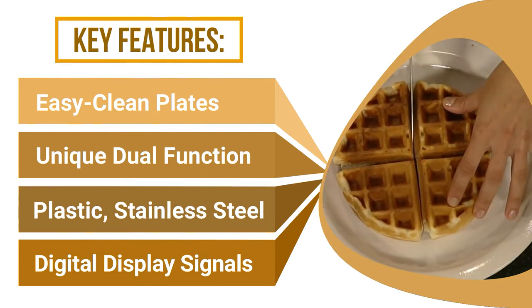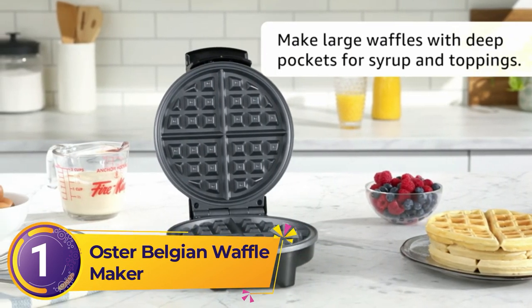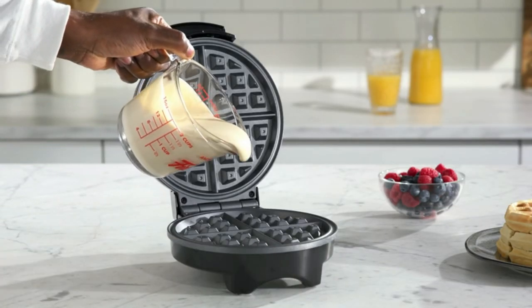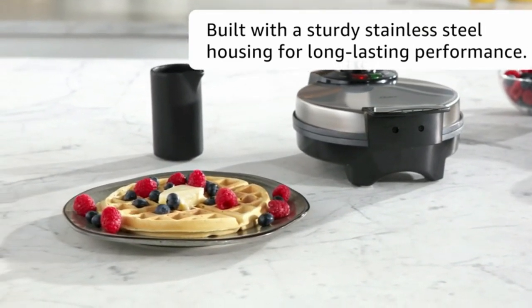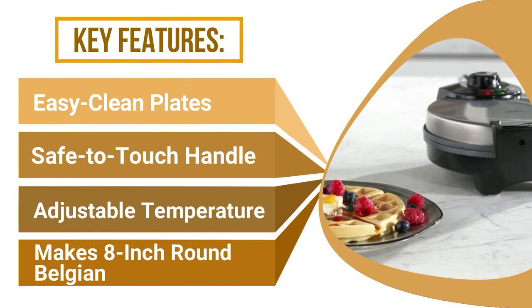The waffles produced by the Presto were the fluffiest and most satisfying of all models taste-tested. Number 1: Oster Belgian Waffle Maker. A shipping delay prevented testing it alongside the others, but with solid review averages on Amazon and Walmart and a price below $20, it makes sense as a budget pick. It's similar in design to the Cuisinart, but thicker and less prone to overflowing when pouring the batter. If you'd prefer to spend a bit more for a flippable model or one with removable dishwasher-safe plates, that's understandable — but if you just want something that makes good, satisfying waffles for as little money as possible, it's hard to find a better option.